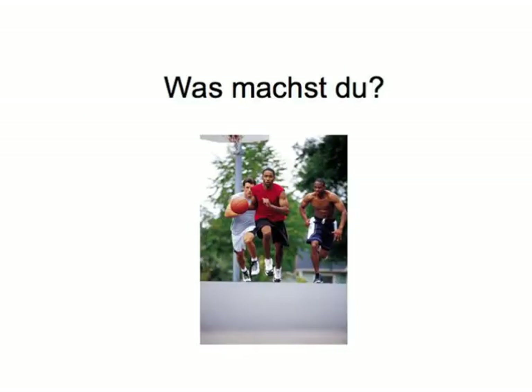Was machst du? You can play this game alone, but it's much more fun with somebody else. So get together with a study buddy — whatever you want to call them. Just remember that languages are mainly there for communicating and socializing.